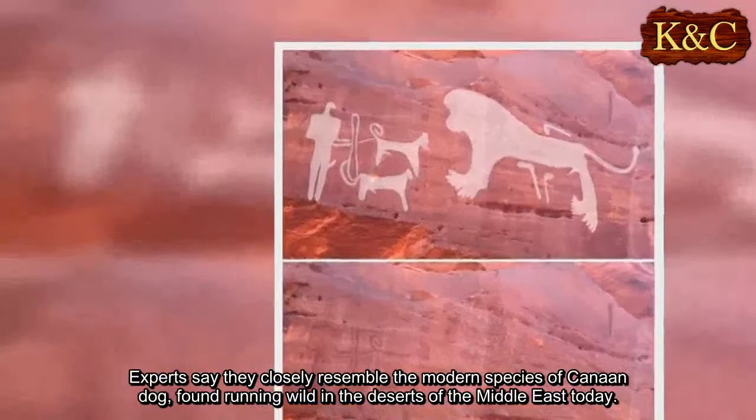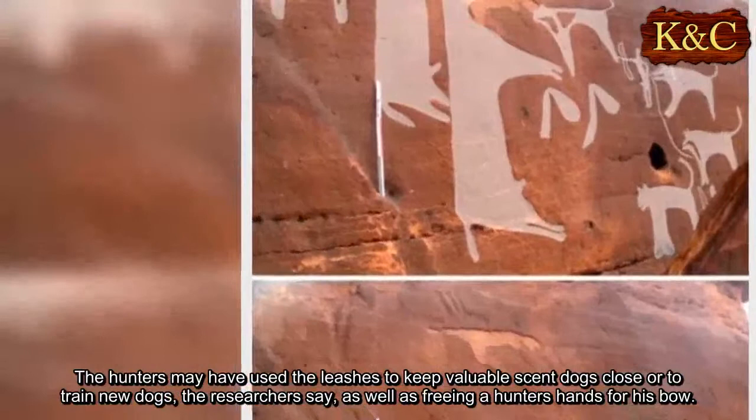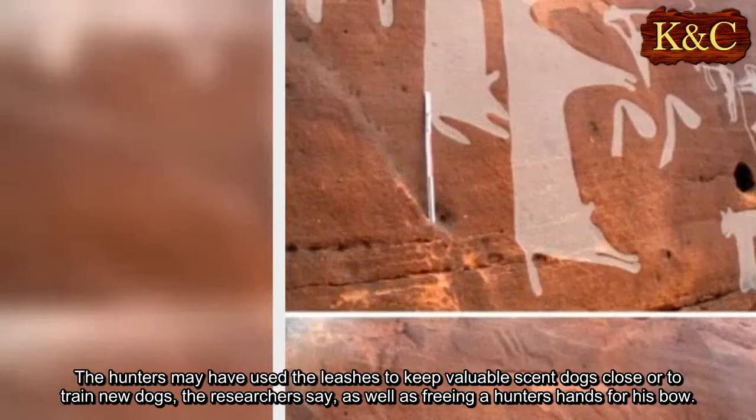Experts say they closely resemble the modern species of Canaan dog, found running wild in the deserts of the Middle East today. The hunters may have used the leashes to keep valuable scent dogs close or to train new dogs, the researchers say, as well as freeing a hunter's hands for his bow.